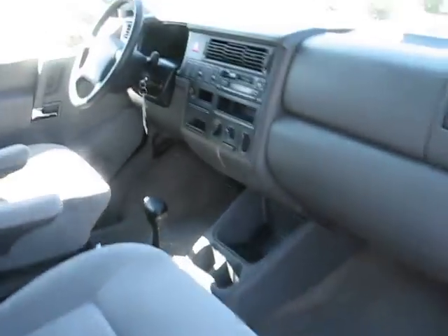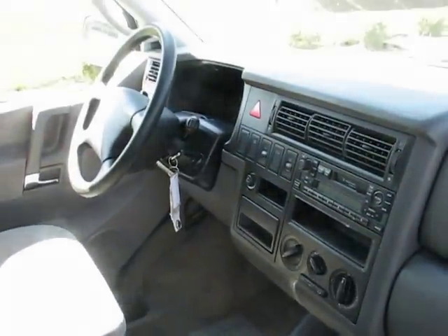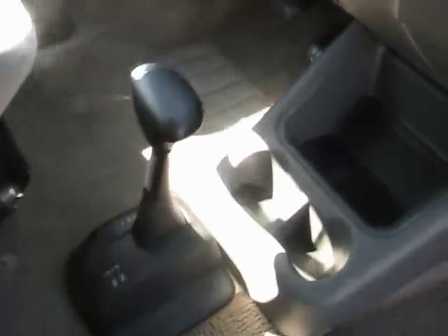This van is powered by the 201 horsepower 24-valve VR6 with the automatic transmission.